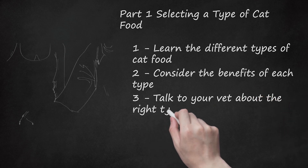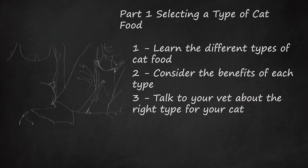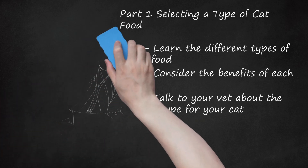Talk to your vet about the right type for your cat. You should always consult your veterinarian to find the right type of cat food. Your vet may perform a body condition analysis on your cat to help determine if your cat is overweight, underweight, or at her ideal weight. You can also do this analysis on your own — try to feel your cat's ribs; if you cannot feel them, she may be overweight. Your vet may recommend dry or wet food to address health issues, or suggest a special formula cat food if your cat has a specific health problem, such as helping an overweight cat lose weight.